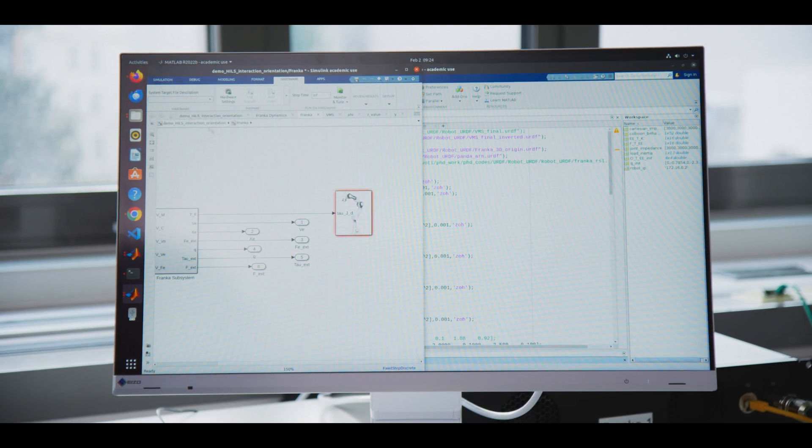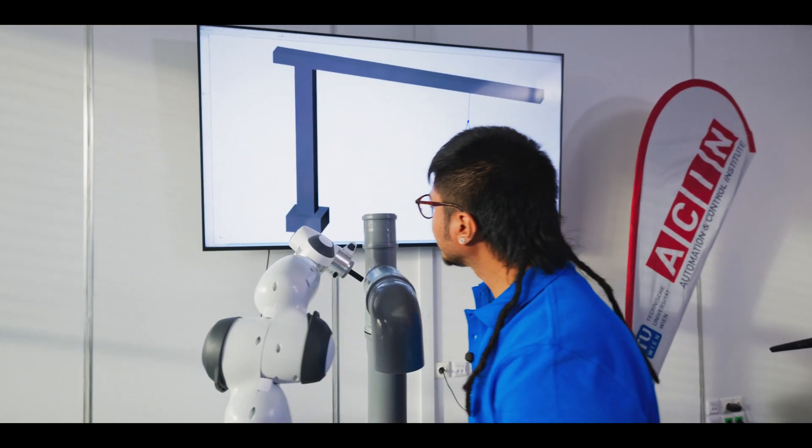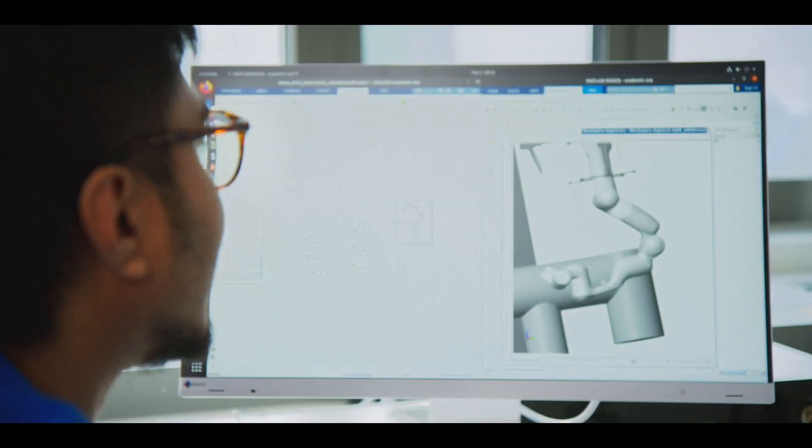It was quite easy for me to use as a researcher. I could monitor everything in real-time that the Franka sends me — for example, its inertia properties — and at the same time I could send real-time torque commands to all its joints without any problem.